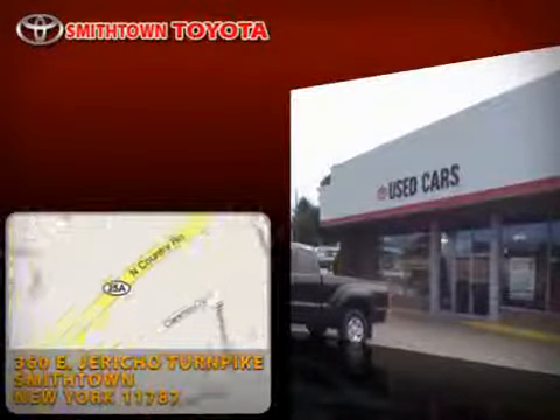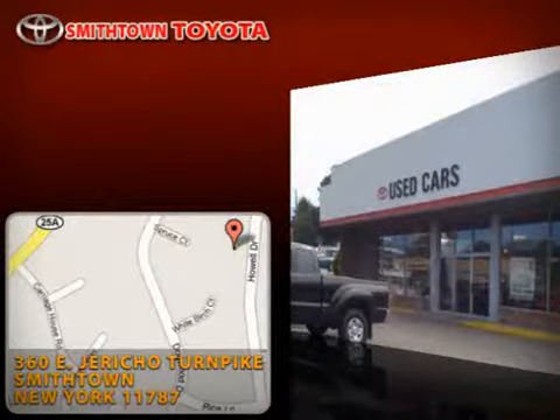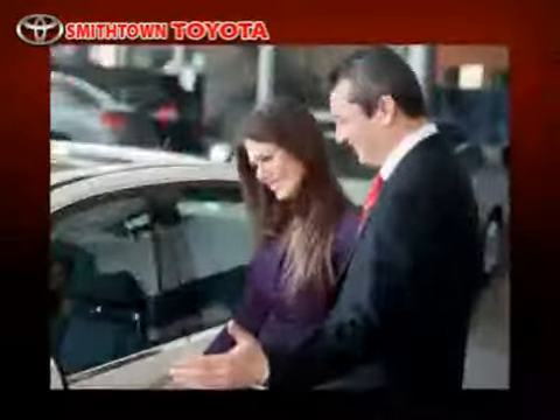Welcome to Smithtown Toyota, New York's premier Toyota certified pre-owned dealer, located near you in Smithtown, New York. Some New Yorkers expect the best, some look for the best.